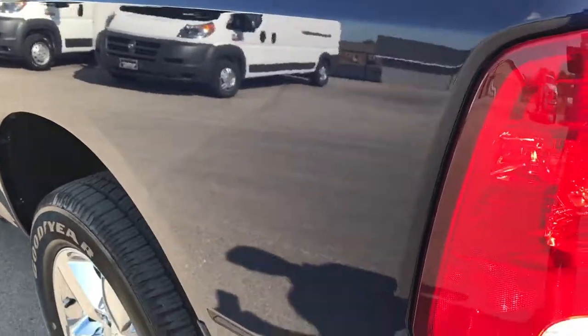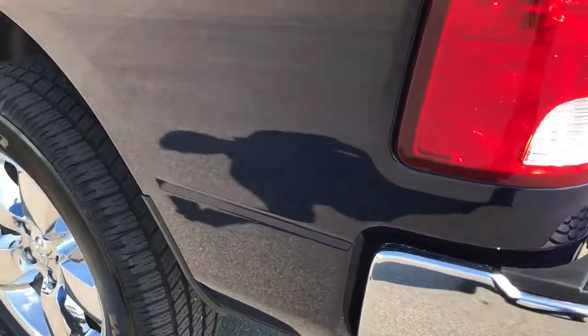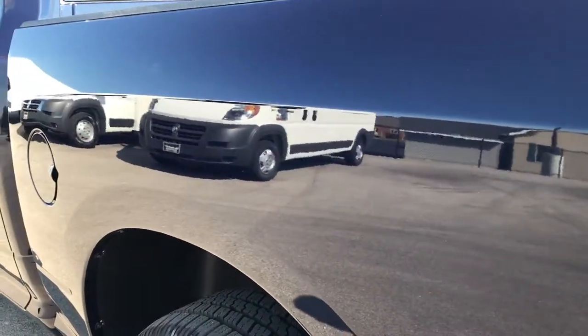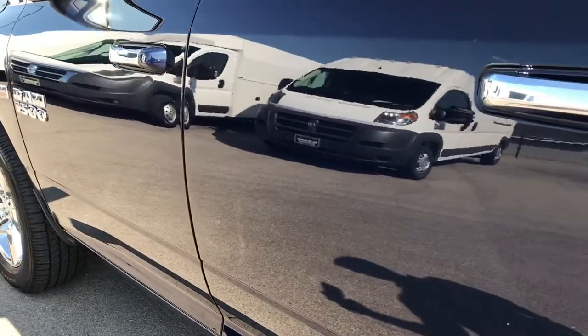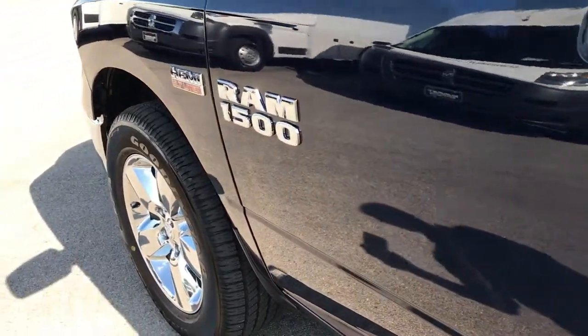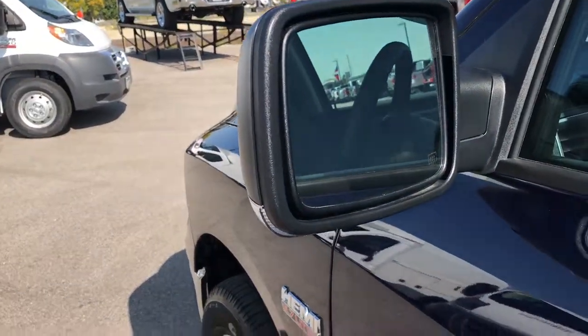As you go down this side of the truck you can tell that it's just as clean as the passenger side — no dents, no dings, no scuffs, no scrapes, no scratches, very clean down this side. It has the heated power fold-in mirrors.